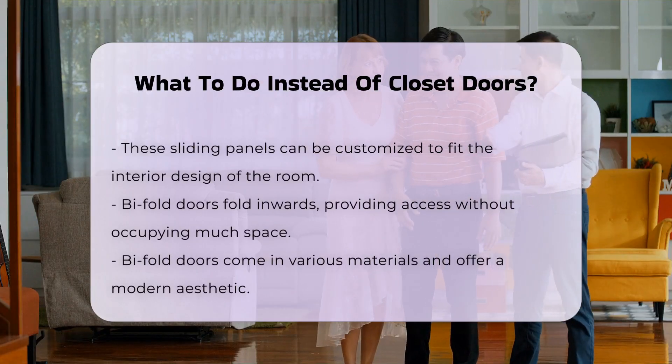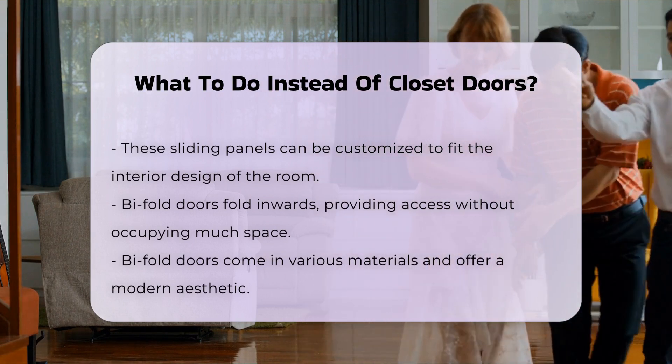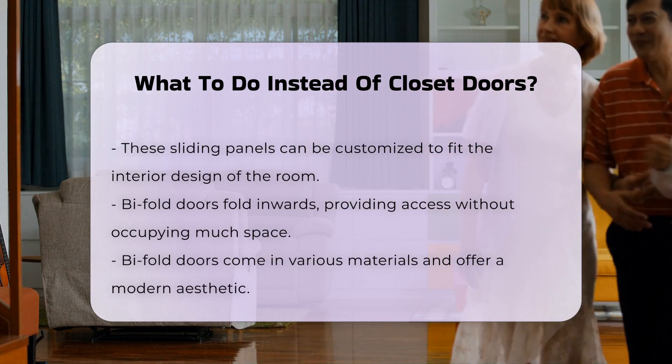Bifold doors are another alternative. These doors fold inwards to provide access without taking up much space. They can be made from various materials and offer a modern look.